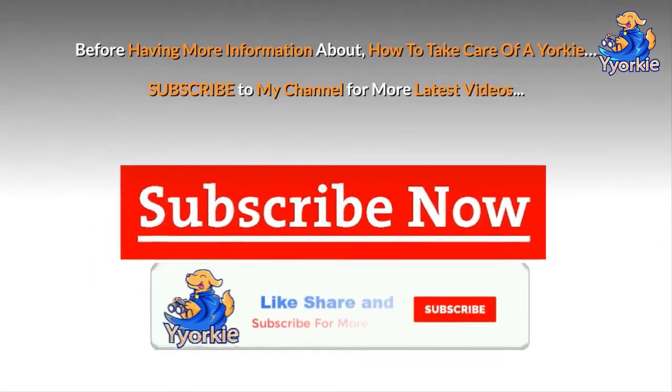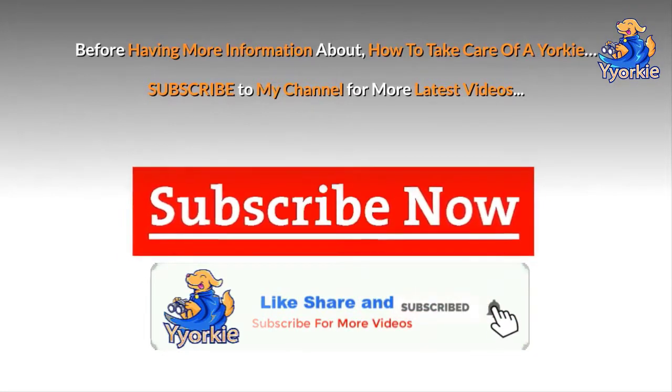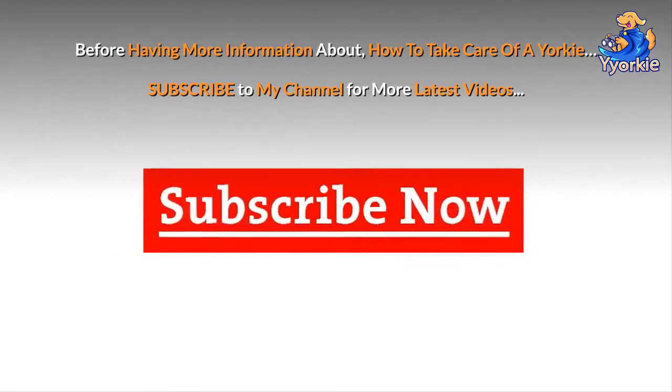Before having more information about how to take care of a Yorkie, subscribe to my channel for more latest videos.